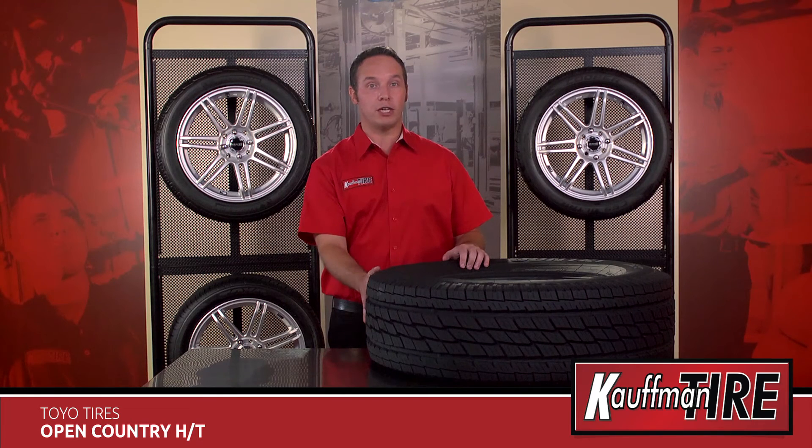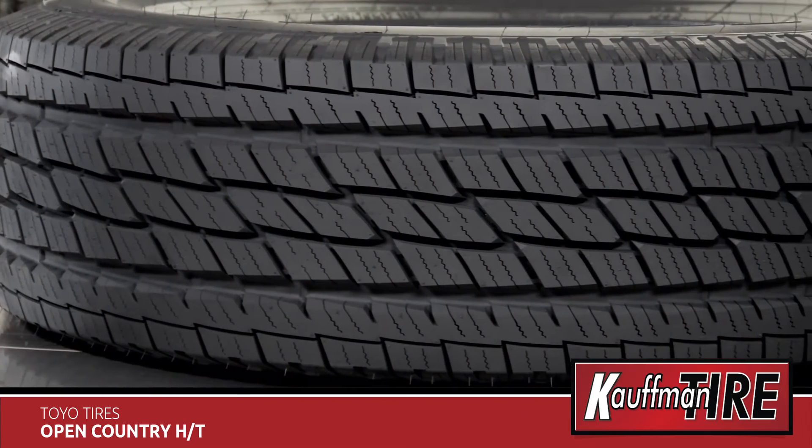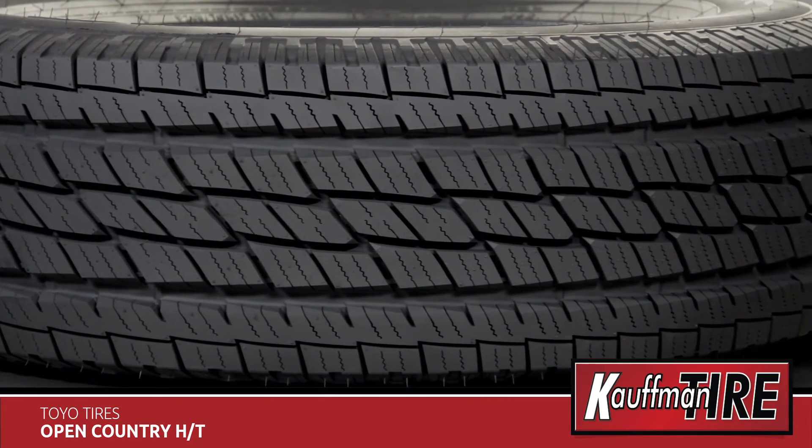The Open Country HT is offered in sizes ranging from 15 to 22 inches in rim diameter for your Ram, GMC, Ford, Nissan, and many others.